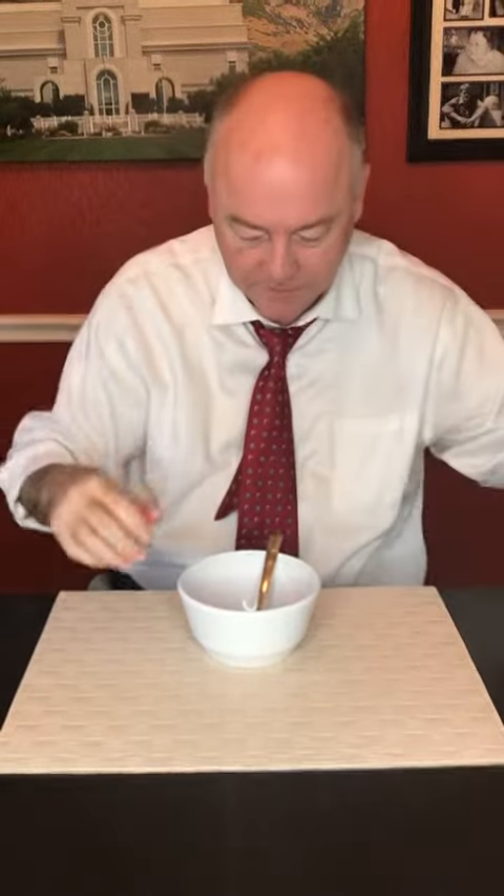I open the box and I'm getting a very strong strawberry, or artificial strawberry aroma. It's pretty good. The actual Krispies themselves are tinted a little bit red. No surprise there that if they're going to go to this level of trouble, it should look and smell like strawberries.